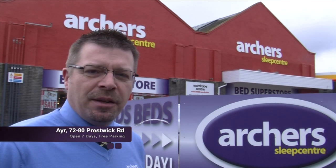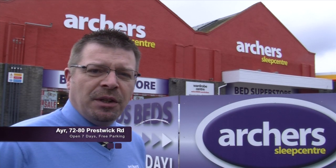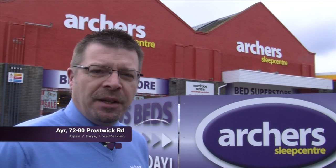Hi there, welcome to Archer Sleep Centre in Ayr. We're located on 72 Prestwick Road and we've got plenty of free parking.